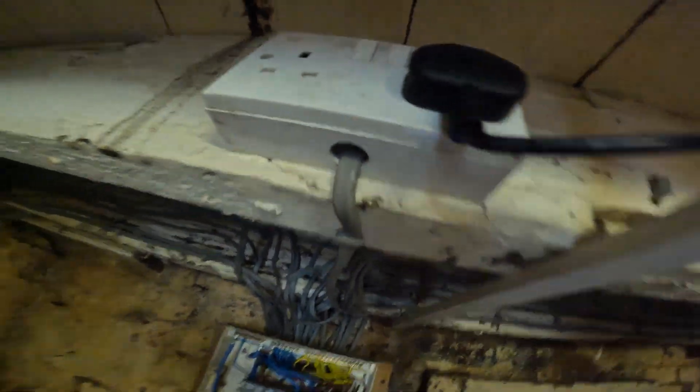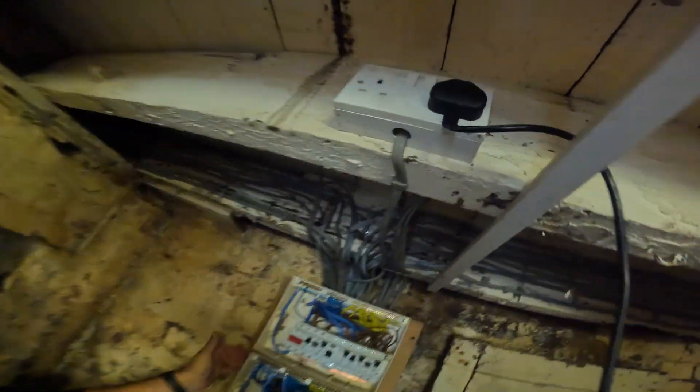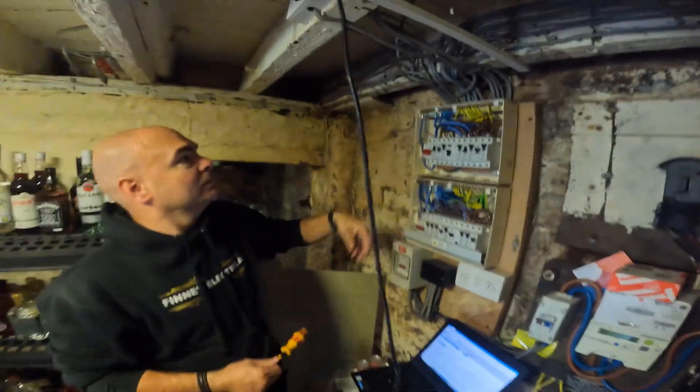Holes in boards - that's the visual stuff we're looking out for. And then the actual testing - that's where we send voltages down the cables. It's called insulation resistance and it tells you how much the insulation has broken down. Then there's a continuity test to make sure everything's got an earth and is safe. That's all your dead testing.